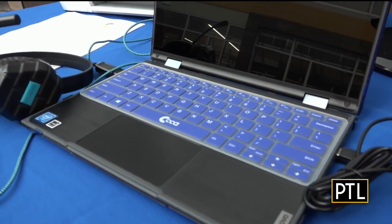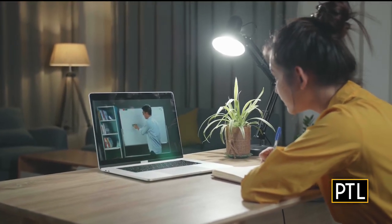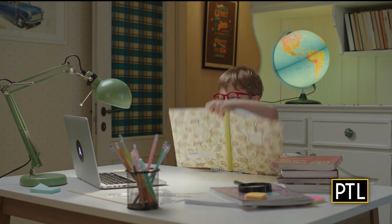We provide everything a student needs to learn. As a public school, there is no cost to families. We'll provide a laptop, internet reimbursement, a mouse, a headset. We also provide an additional monitor for each family and a printer so that every child has an equal opportunity to succeed.